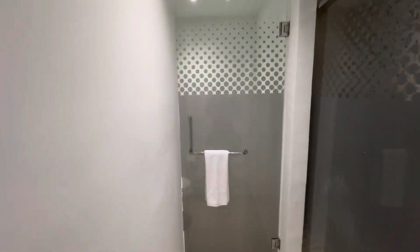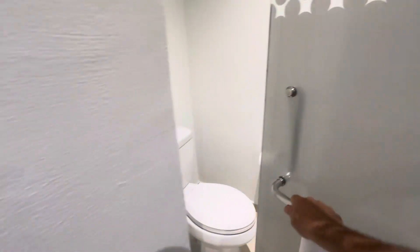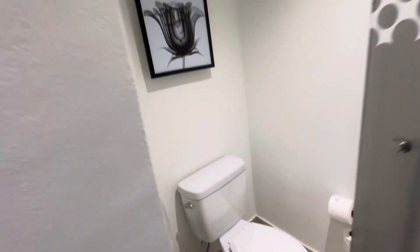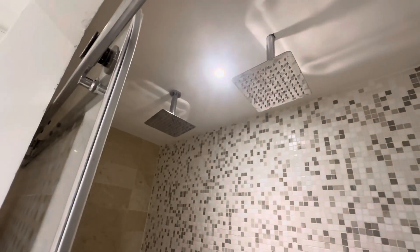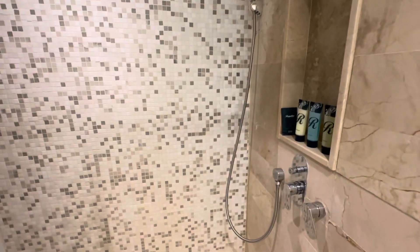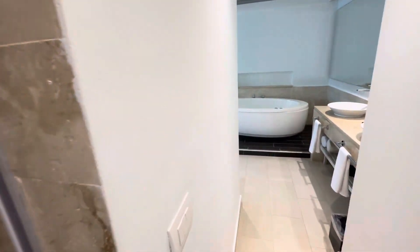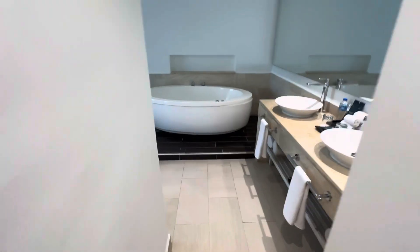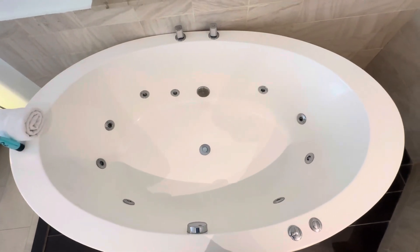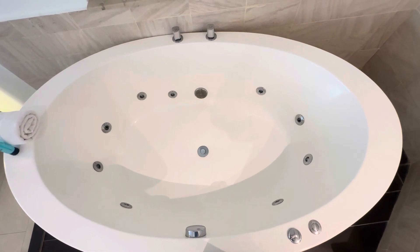Over here we have a toilet room with a nice little painting on the wall. And over here we have a two-headed rain shower with handheld, plus soaps, shampoos, and body wash. Let's go take a look at your jacuzzi on the way out of this bathroom — I think that's enough to get your body worked over. It's pretty good.